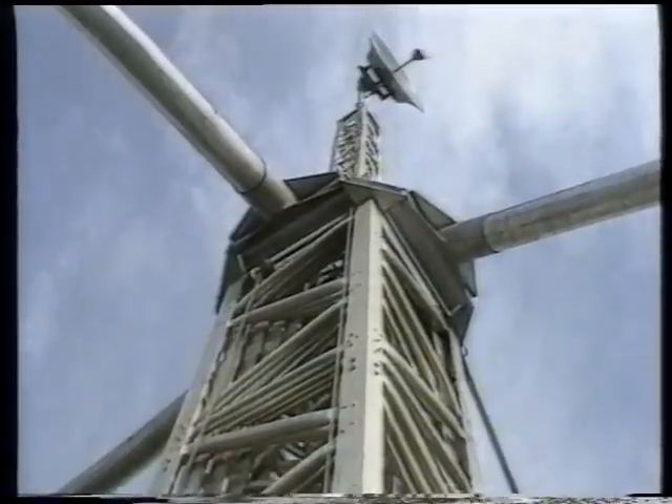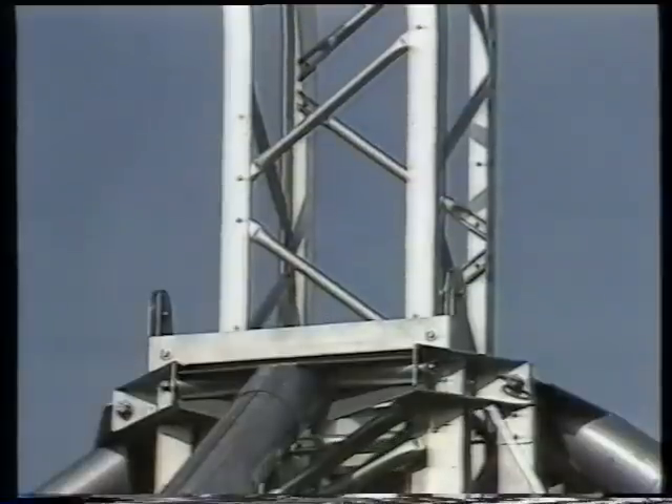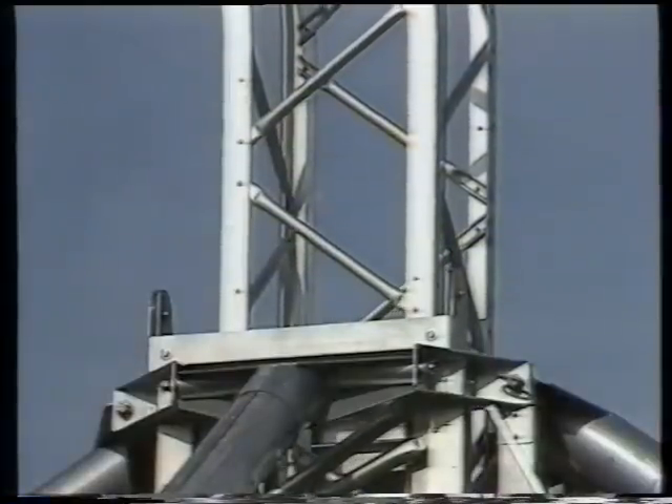Corrosion-free materials wherever possible and careful surface treatment guarantee the use of Gero masts in extreme environmental conditions with minor maintenance effort.